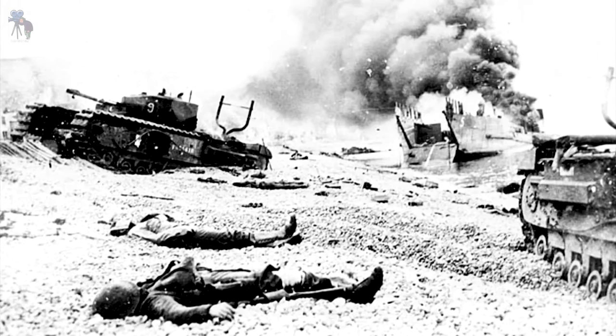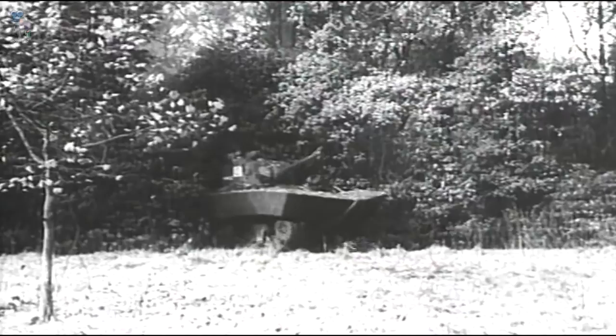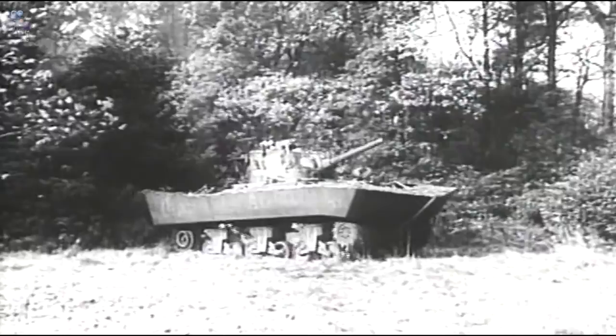After 1942, when a raid on Dieppe went wrong for the Allied forces due to bad planning, lack of suitable equipment and machinery, military commanders enlisted the help of Percy Hobart and the 79th Armoured Division to create a series of tanks called Funnies, that would not just fight in the conventional way but also provide a secondary role.